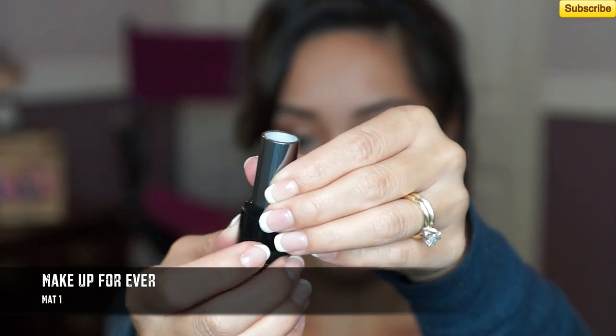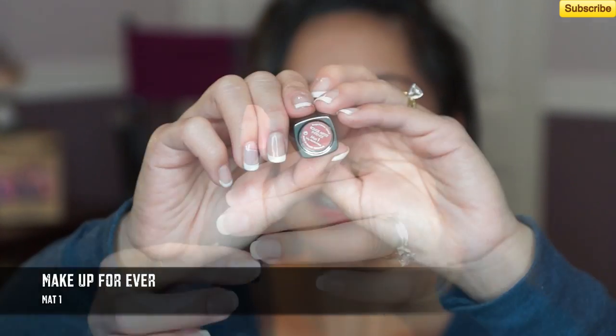My next favorite neutral is actually a matte color. This is from Makeup Forever — it's the Rouge Artist Intense in Matte 1. When you put it on, it's not sticky but it doesn't glide on as smooth, so you have to really press it onto your lips. Although it is matte, it does not feel drying whatsoever. It lasts longer than normal lipstick, so I do recommend it. It's definitely one of the more expensive lipsticks, but it's worth it. All the Rouge Artist Intense lipsticks have a rosy scent. This is just such a beautiful, soft, matte neutral color — definitely my go-to matte lipstick.